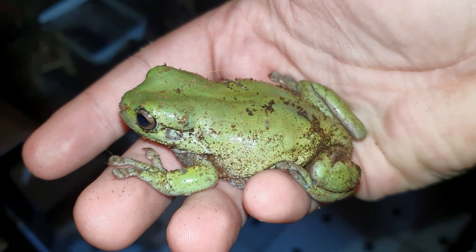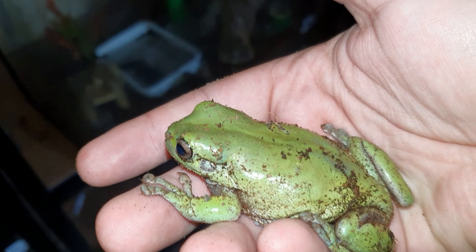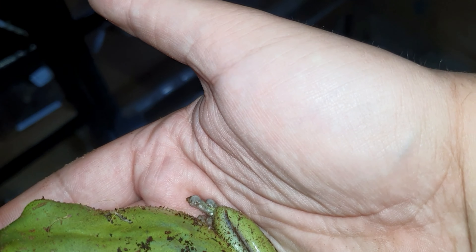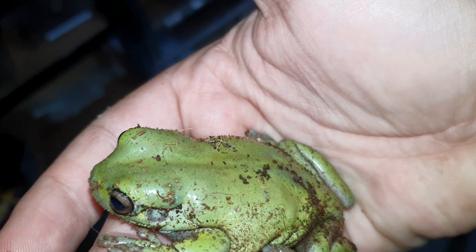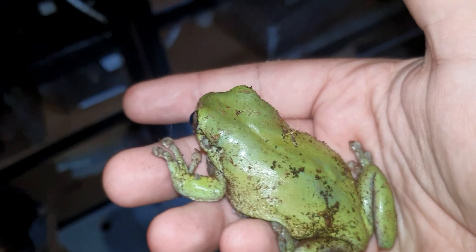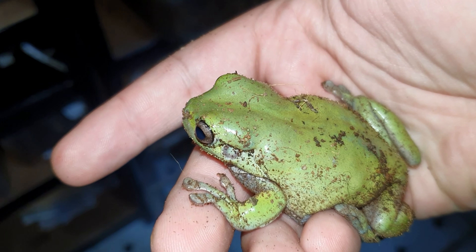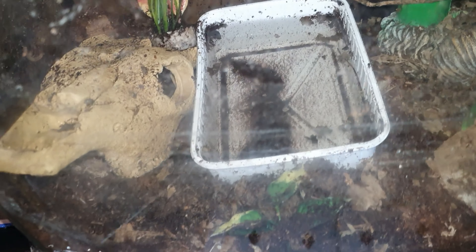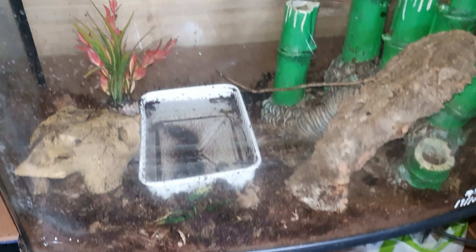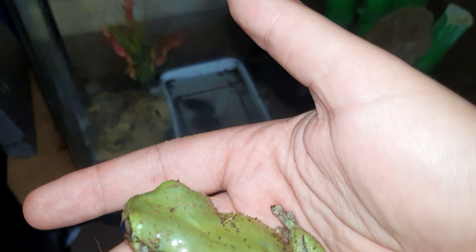He's absolutely gorgeous. He is a male, and that's his temporary enclosure there — just a temporary setup until I get his bigger enclosure made up. It's going to be a lot taller because they need climbing space, and we're going to put some real plants in with him and hopefully he'll be happy.